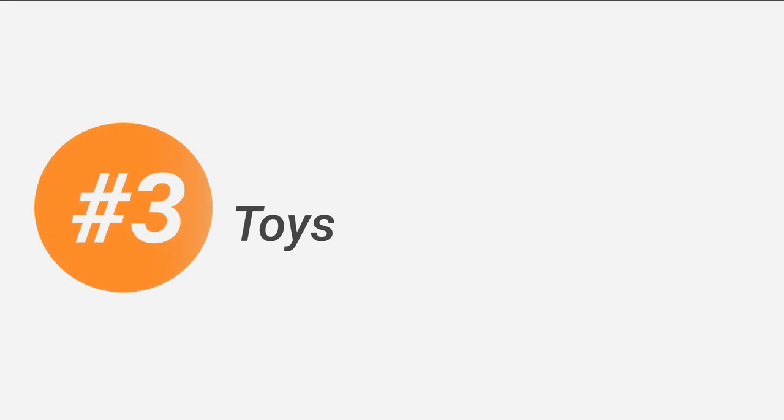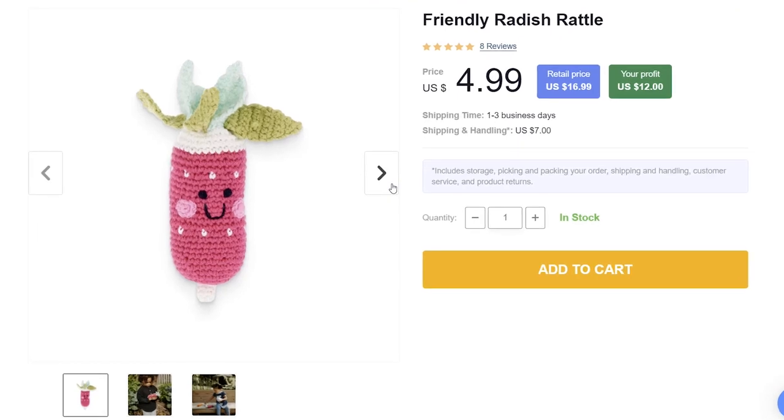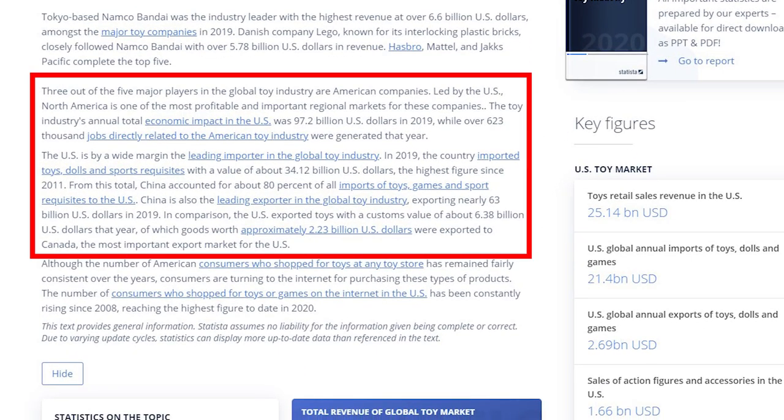Number 3 is toys. Since I mentioned toys, having them in your store is a definite must. Toys typically trigger emotional reactions that lead to a purchase, so you should not miss that opportunity. Fill up your store with some adorable toys like this radish and let them do their magic. For your information, the USA is the leading importer of the global toy industry — there is a place for everyone.